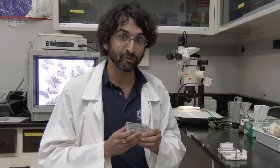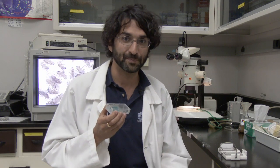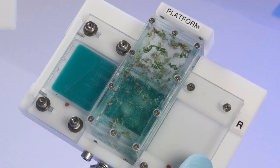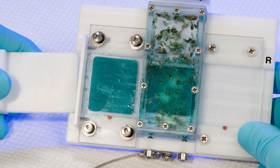One constraint we have on the space station is astronaut time. They have a bunch of experiments they're working on, so they only have a small amount of time dedicated to ours. Where they're going to be really helpful for us is to change the food for the flies, because the food in this cassette is not enough to sustain the flies for the entire duration of the mission.